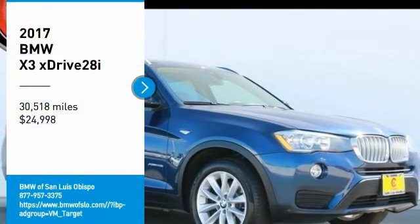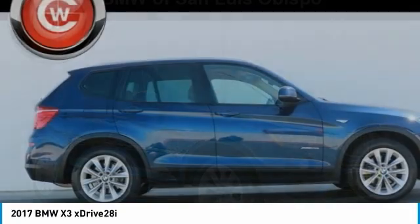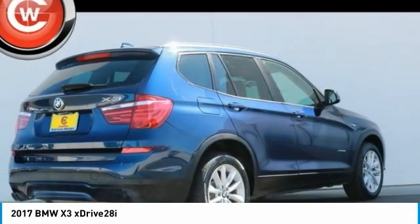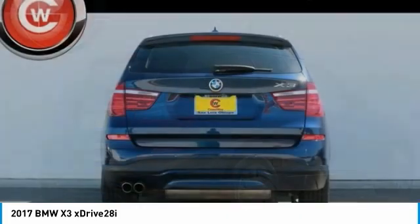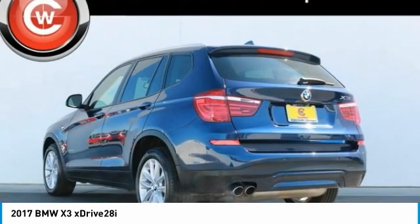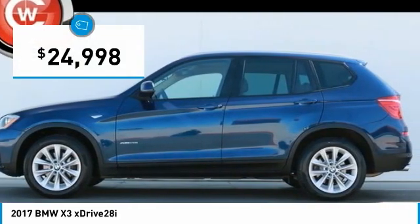Looking for the right vehicle? Check out the 2017 X3. BMW X3 builds on the success of the original by developing its core competencies while adding new technology to establish new benchmarks for agility, efficiency, and comfort. And is priced below $25,000.